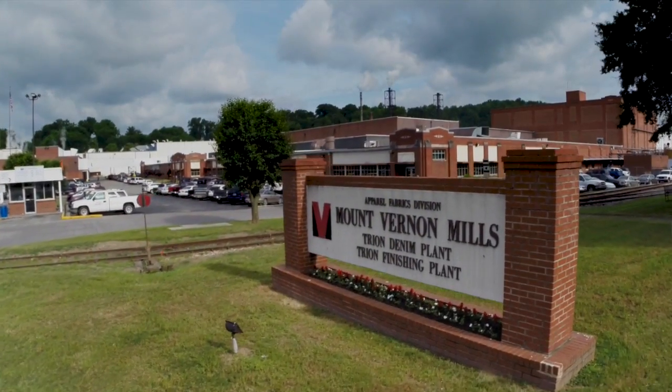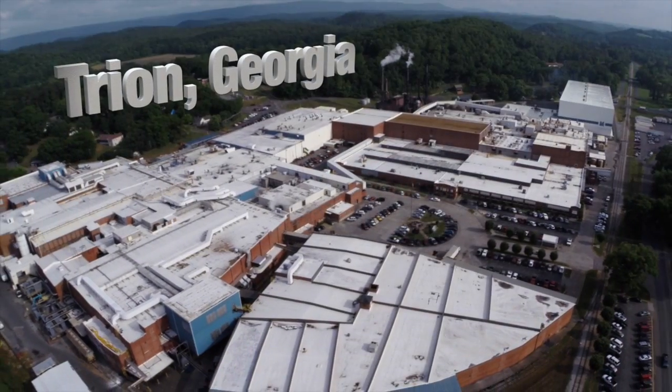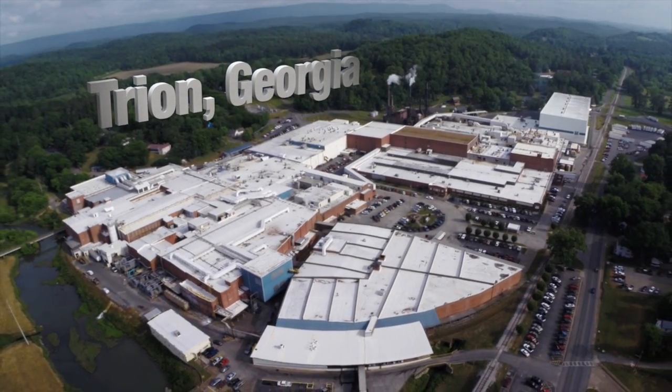Mount Vernon Mills operates more than one million square feet of manufacturing space in Tryon, Georgia, the only place and the only plant that produces Mount Vernon FR fabrics. This means the process used to make every yard of flame-resistant fabric that we've sold is done right here in one place, in one plant.